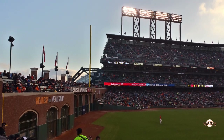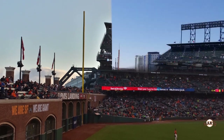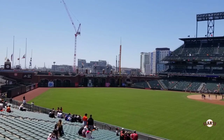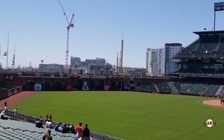In right field you have Levi's Landing, which is probably the most iconic thing about Oracle Park and what most people think about when they think of this ballpark. It consists of a tall brick wall with really no seating across most of it — it's kind of a walkway where on one side you have the field and on the other side you have McCovey Cove.